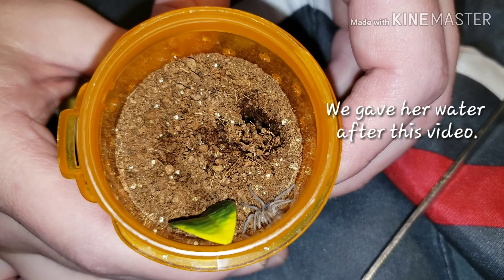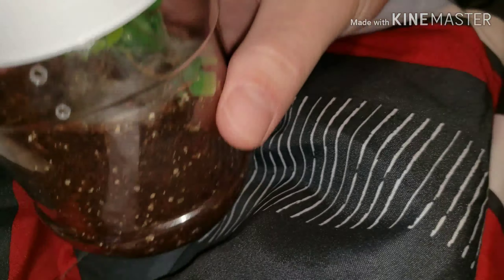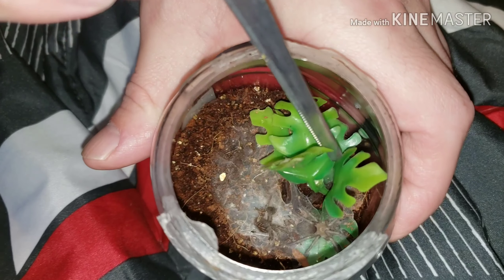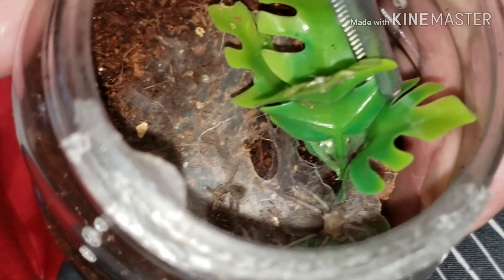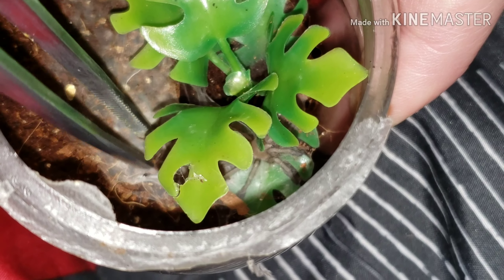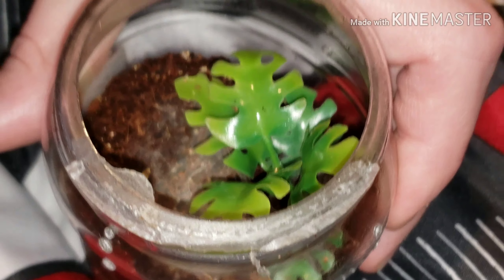But he's way down in his burrow this morning, so I can't show you him. I'm gonna put her cover on. I've got some other good news — our Monocentrophus balfouri sling has just molted. There she is. Try to zoom in — look at her, she gained some good size. I'm just gonna grab her molt out.